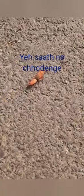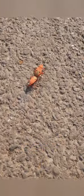Come on! One, two, three, four, five, six. Legs make insects walk like this.